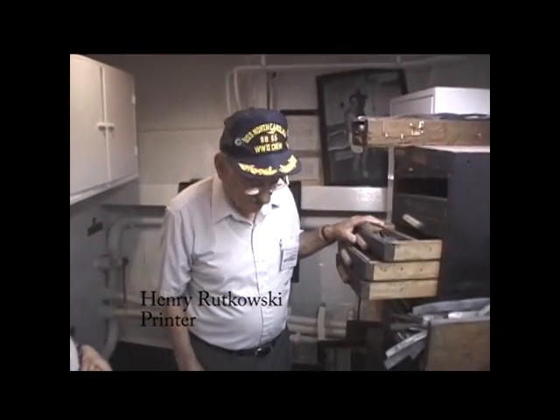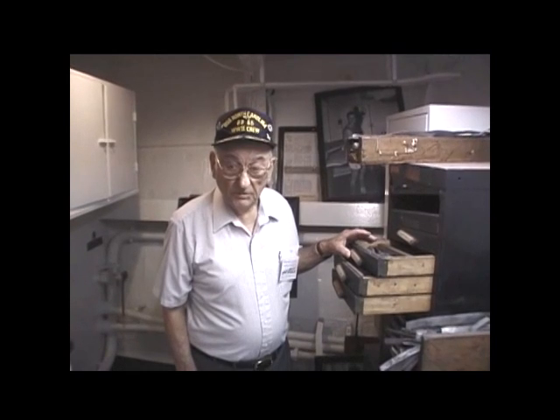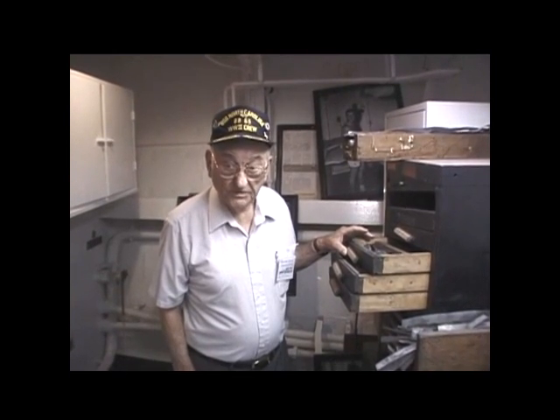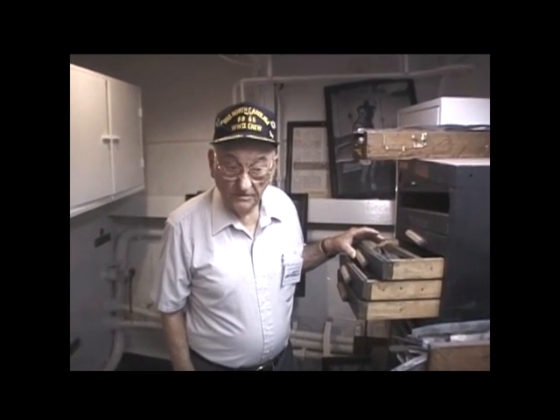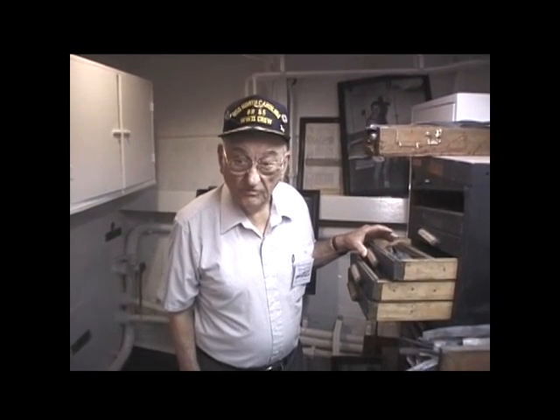I'm Henry Rutkowski, seaman first class aboard the North Carolina, but wound up to be a printer first class. I was stationed on here from October '41 till November '42.